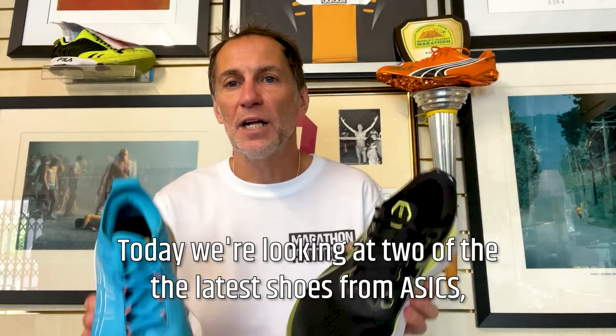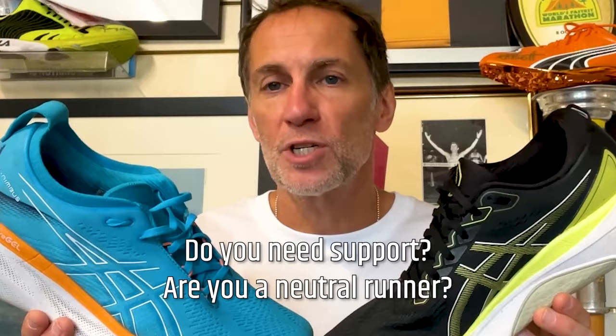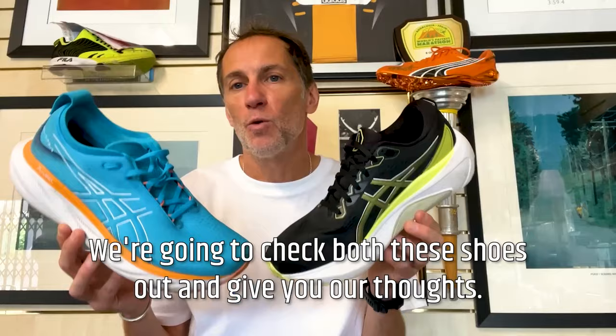Hey, Paul the running shoe guru from Marathon Handbook here, and today we're looking at two of the latest shoes from ASICS: the Nimbus 25 and the Gel Kayano 30. Which one's for you? Do you need support? Are you a neutral runner? We're going to check both these shoes out and give you our thoughts.